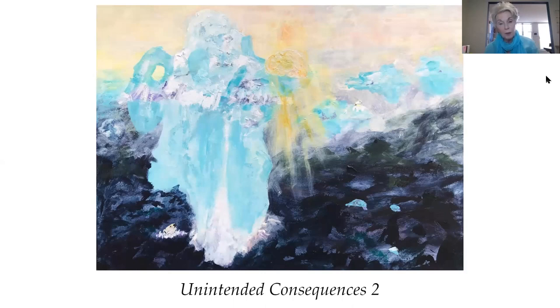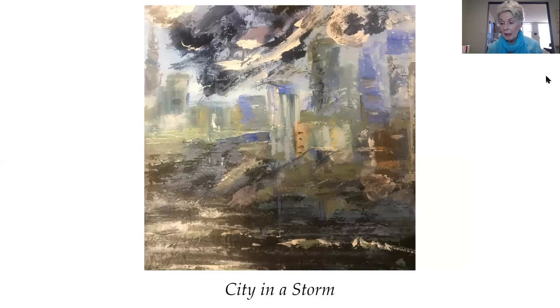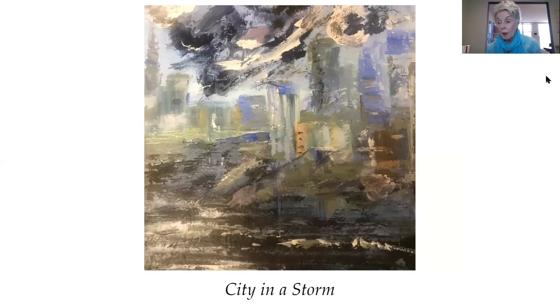This painting is Unintended Consequences Two — I decided to make a series. I was driven to paint this subject when an iceberg the size of Los Angeles broke loose from Antarctica and started traveling south. Less obvious in the painting is that in the lower left there is a polar bear, and in the upper right-hand section there's his mate.